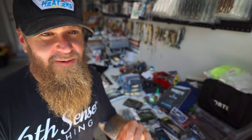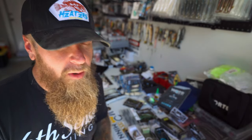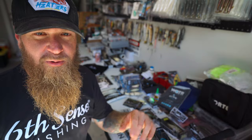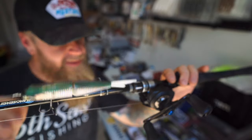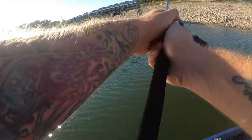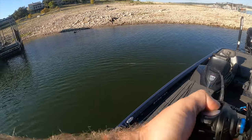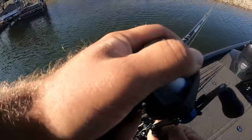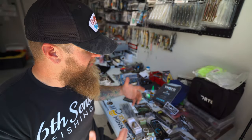One more bait before I wrap up — something I've started to get bit on recently. I threw this around the other day and they were smashing it. As the water cools, a glide bait is an excellent option. The Flow Glider 130 from 6th Sense — you've probably seen Ben Millican talk about this bait. I've got it on a 7'3" heavy rod. You don't need a big swim bait rod to throw this thing, and with a little modification it's an excellent erratic swimming, chopping glide bait. I've had an absolute blast throwing it.